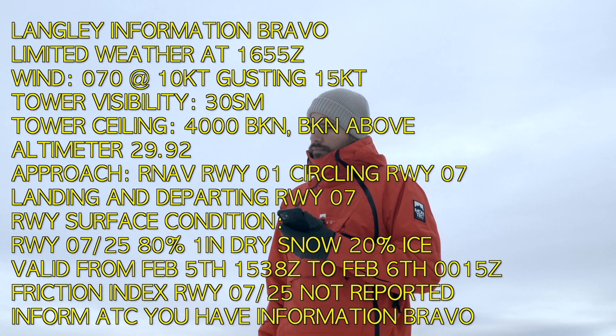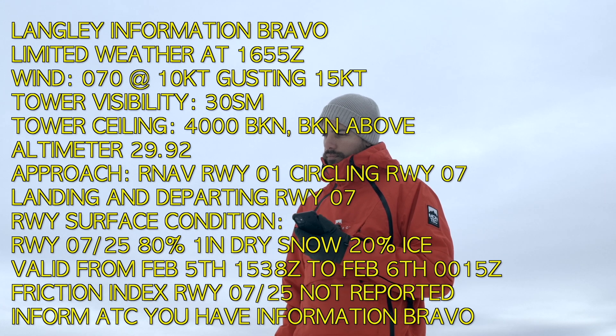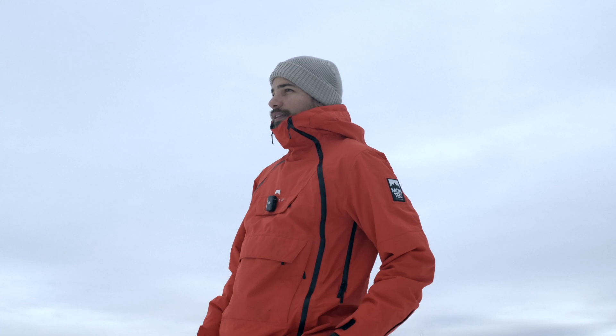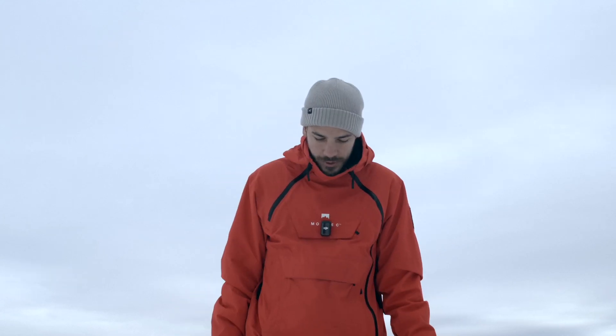Friction index runway 07-25 not reported. Inform ATC that you have information Bravo. Normally the conditions of the airport are not like this, but when they are, they have to tell you: hey, there's ice on the runway, or please ask us if you want to know the runway conditions. It's not even snow anymore — it melted, froze again, and now it's pure ice, which is not very good if you're trying to stop an airplane.